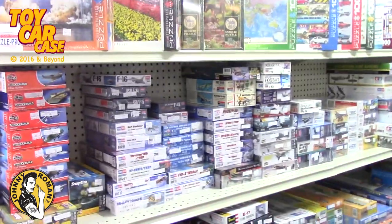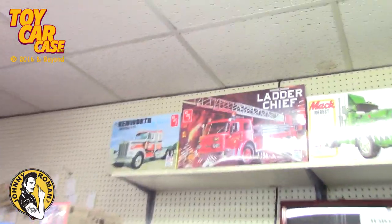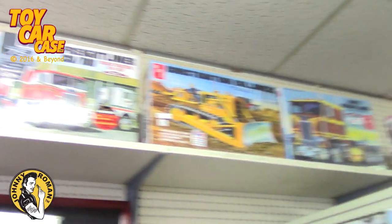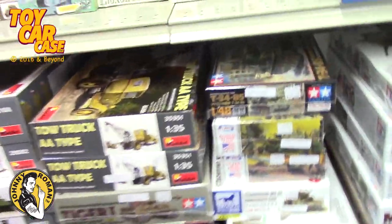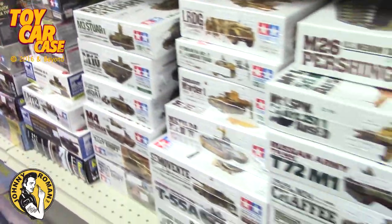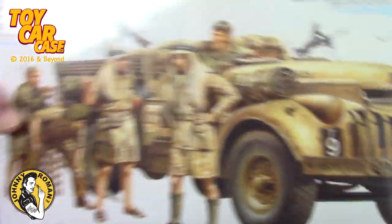You know most model guys have more models than this in their house. But there's some really cool stuff for all you truckers out there. Look at these guys — pretty sweet. Then you've got all your military right here. And the prices — I crawled out from under my rock and they're a little higher than I imagined, but that's a normal price. Here's that half track that was empty for me. No, that's a British one.